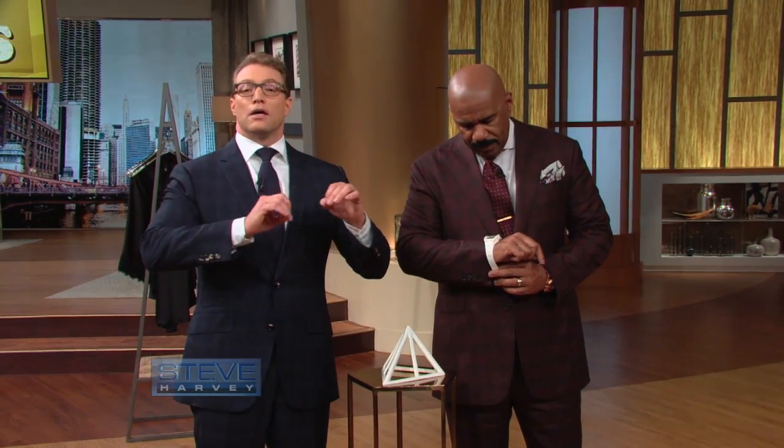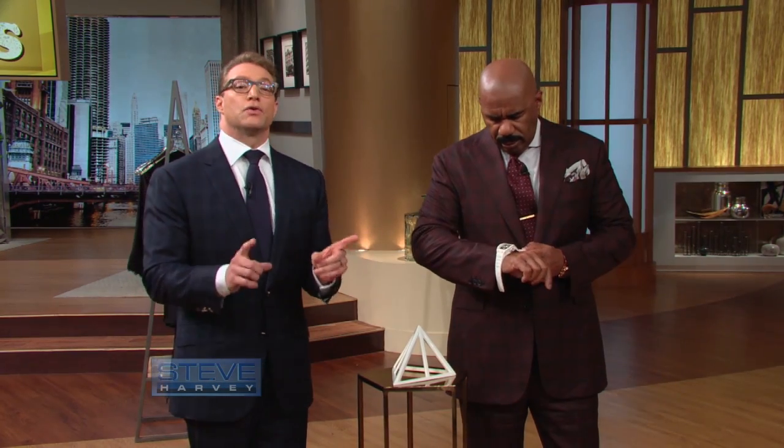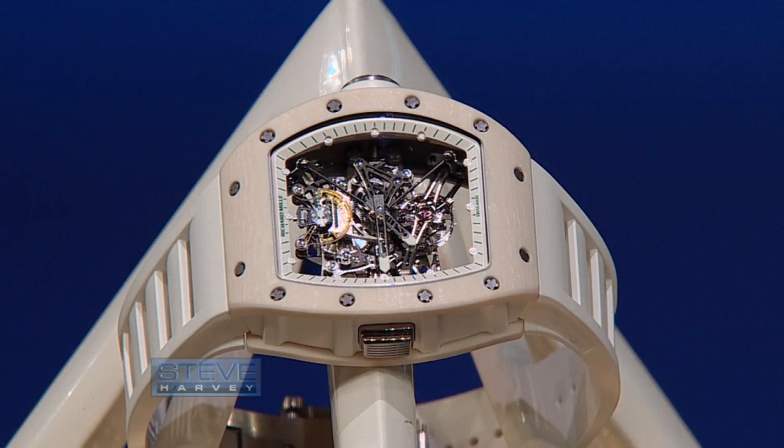How much do you think this watch costs? There are no diamonds in it, there's no gold, there's no silver. The brand is a brand that I had never heard of until a few years ago. His name is Richard Mille.